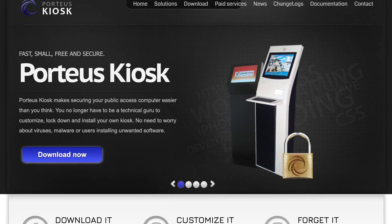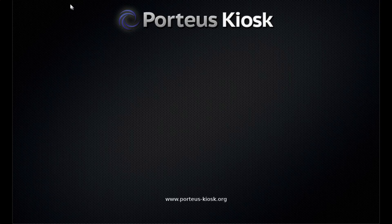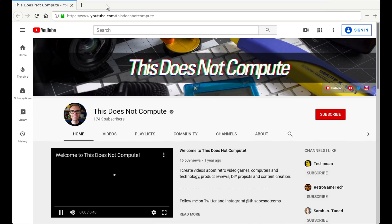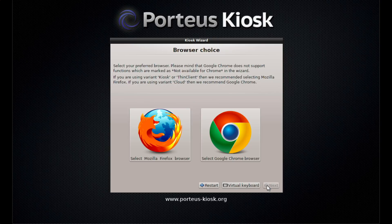It's called Porteous Kiosk, and in its simplest sense, it's running a web browser as the operating system on your computer. It's based on Linux, and when you go to install it, you have your choice of using Firefox or Chrome.